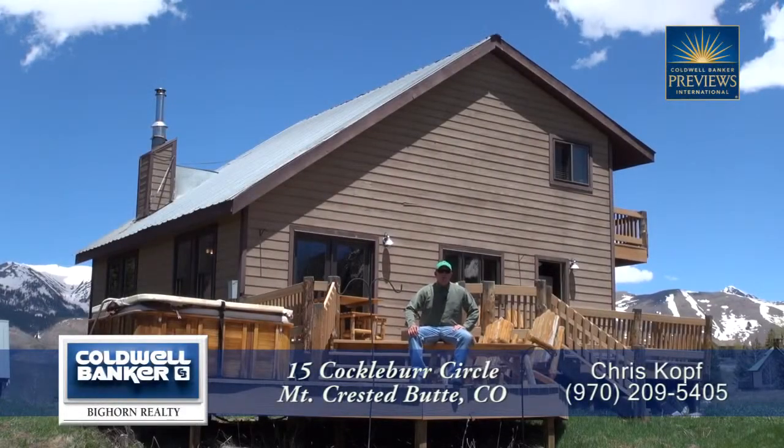Welcome to 15 Cocklebur Circle in Mount Crested Butte. We're located very close to the base area, and there's also a Mountain Express free shuttle bus service stop located right across the street.